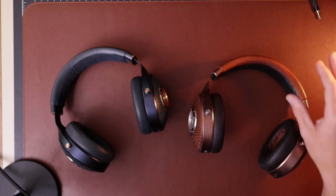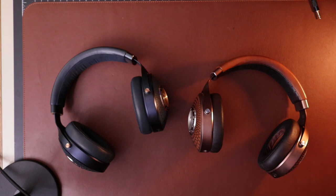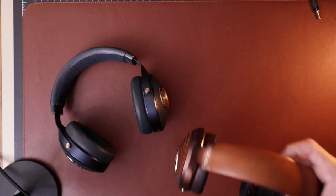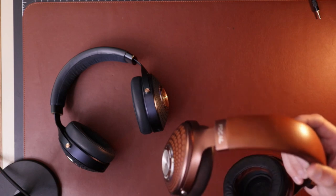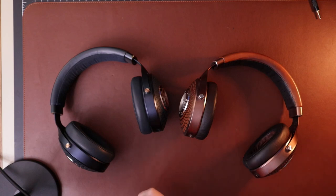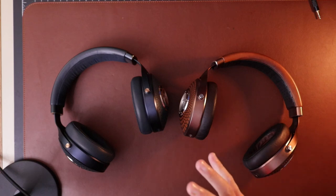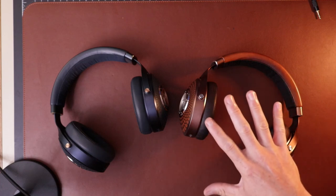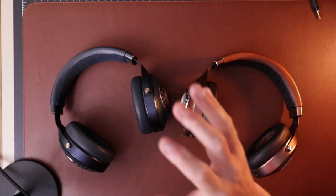Between the two, the Stelia is definitely the better headphone — I have no doubt about that. As far as technicalities, detail retrieval, linearity of the frequency response, imaging, and separation, the Stelia is a fantastic headphone. It does everything quite well. The mids are maybe just a little bit more forward than on the Celeste, which I generally like.